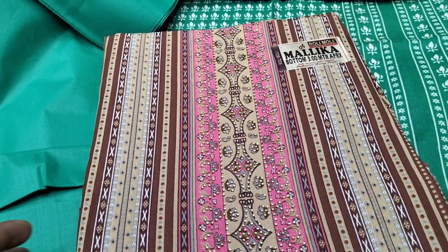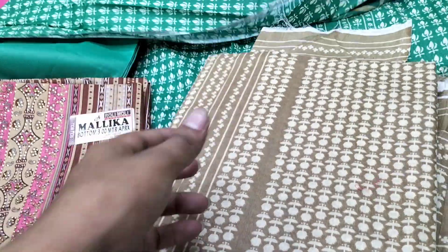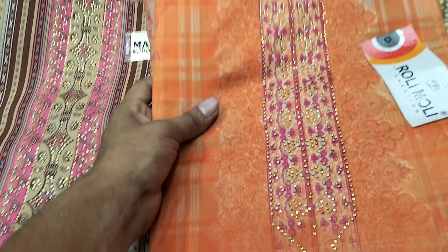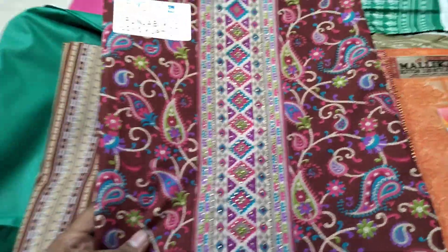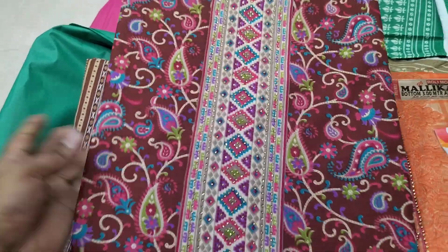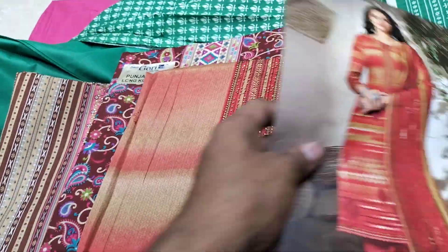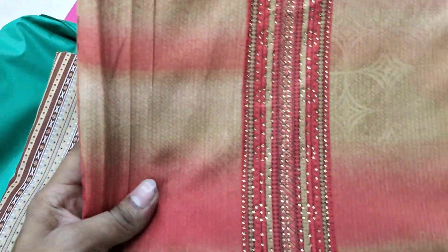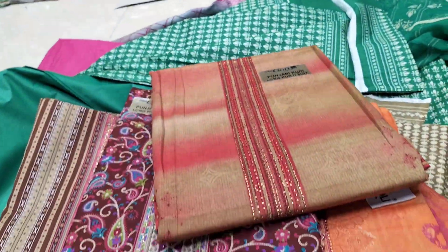This is also a coffee color, a biscuit color, an orange color, and a green color. This color is a mirror color. This color is a catalog — this color is a perfect color. The price is 665. It is a gold silk.